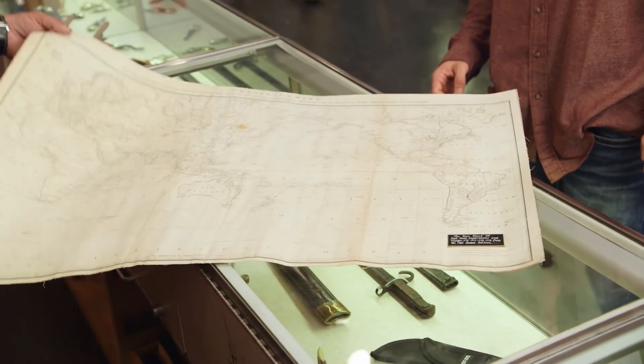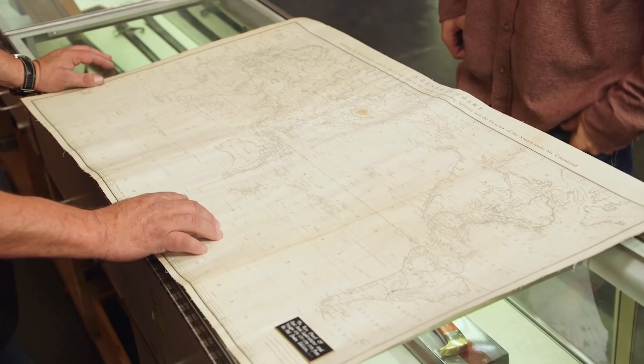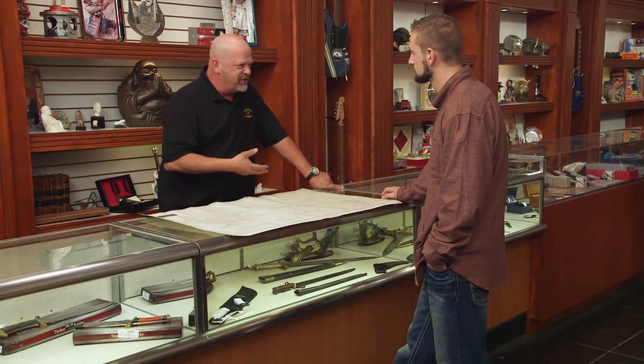Captain Cook was a really remarkable guy. Just imagine 1775 — these were explorers finding new things. Captain Cook went all around the world and documented everything, came back with drawings of crazy animals, like platypuses and things like that.